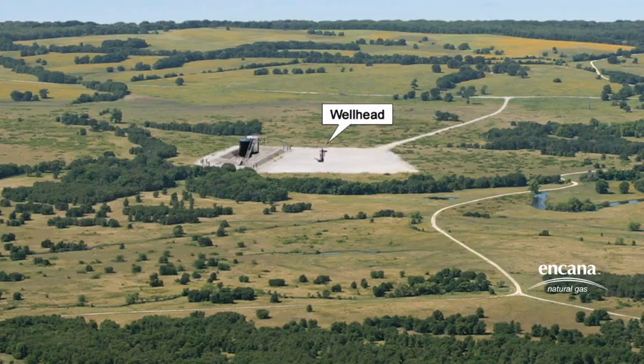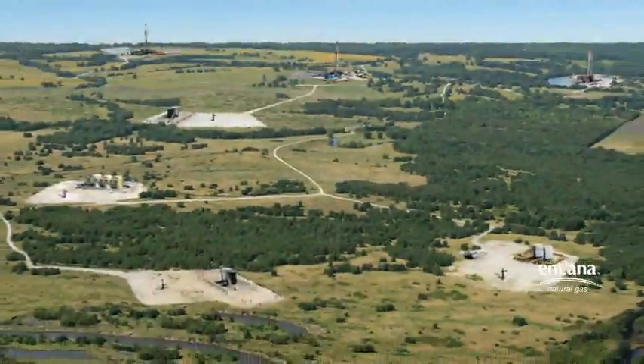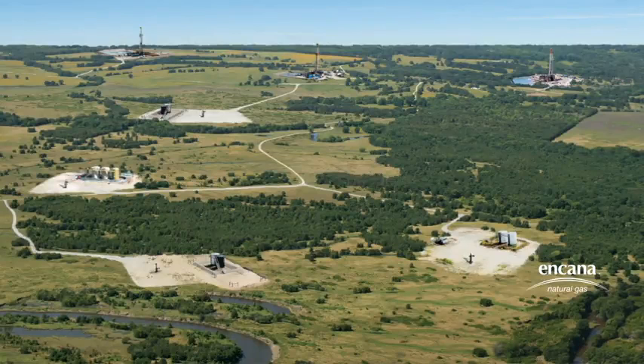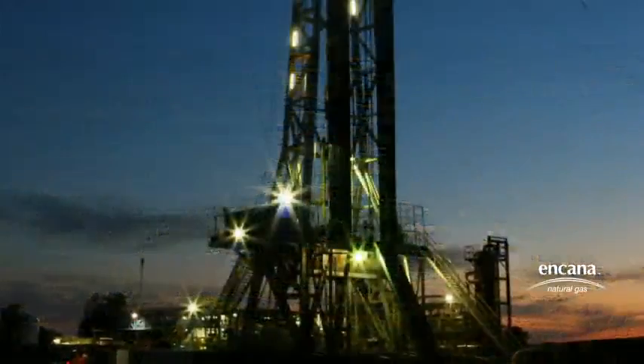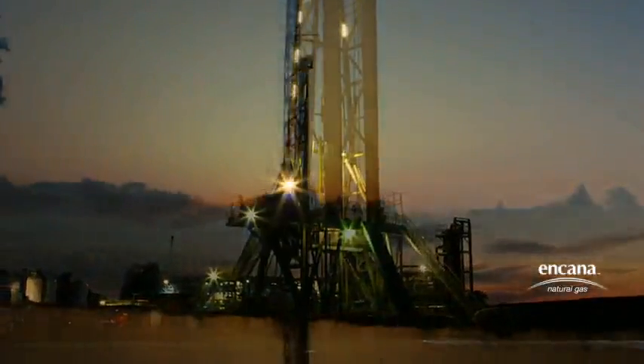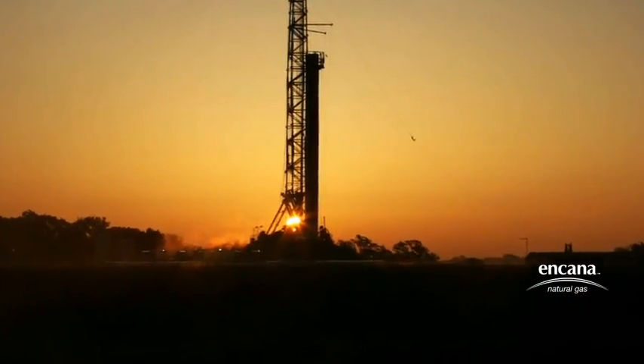Horizontal drilling greatly reduces our surface footprint. The well pads used for horizontal drilling occupy just 5% of the comparable surface area required for producing the same amount of natural gas with vertical wells. Thanks to the vision and persistence of those who have advanced these new technologies, shale plays across North America have become an innovative and highly productive source of clean natural gas for our communities.